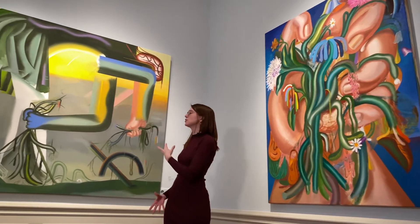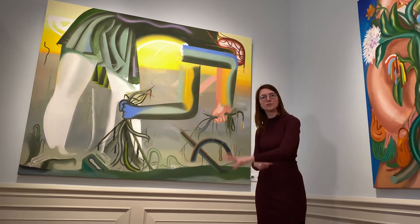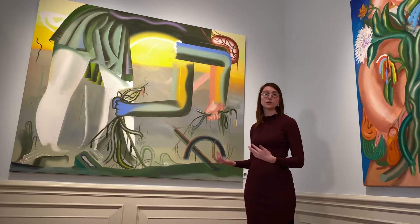Here we see another way of how she plays with our expectation of something botanical. We see this woman working the field, grasping at these different plants, but her shape is very mechanical — she's almost like a machine. And the flowers could very well be electrical wires.